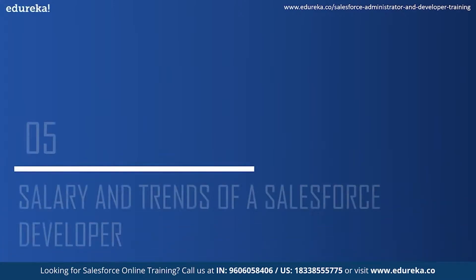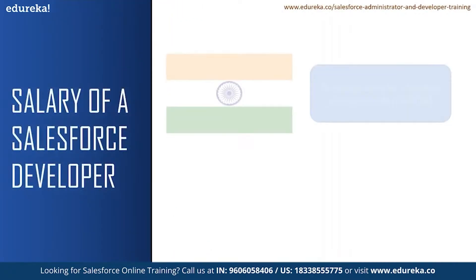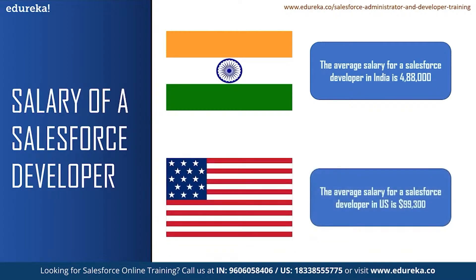Let us see some of the salaries and market trends for a Salesforce developer. According to Glassdoor, the average salary for a Salesforce developer in India is 4,88,000 rupees and a senior Salesforce developer can earn up to 10 lakhs per annum. The average salary for a Salesforce developer in the United States is $99,300. According to Glassdoor, there are 1,530 job openings for a Salesforce developer in India, with Bangalore having the highest of 431 job openings. In the US, there are more than 4,000 job vacancies for a Salesforce developer. These are only from one website, so there can be many more job openings around you.